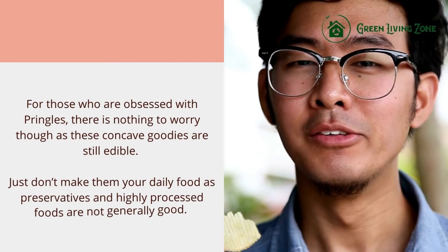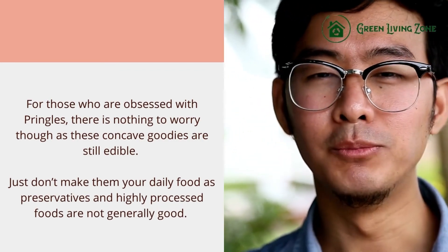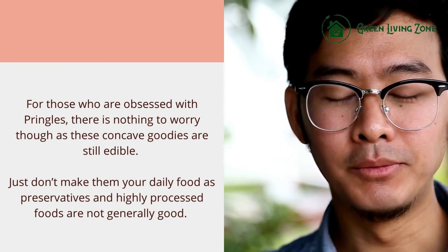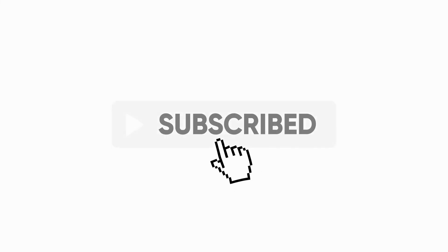For those obsessed with Pringles, there's nothing to worry about — these concave goodies are still edible. Just don't make them your daily food, as preservatives and highly processed foods are not generally good for you. If you liked this video, don't forget to like and subscribe.